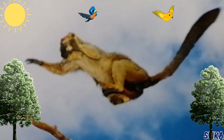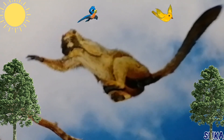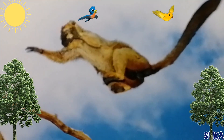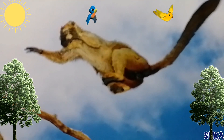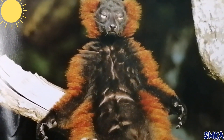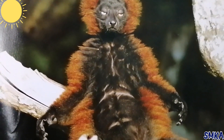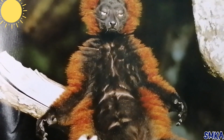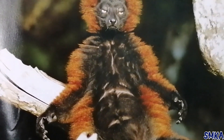Many types of lemurs wake up as the sun rises. Then they spend the morning moving through the trees and looking for food. In the afternoon, some lemurs like to have a rest and sunbathe. They sit on a branch and stretch their arms out wide.